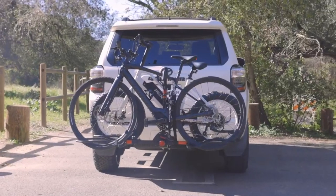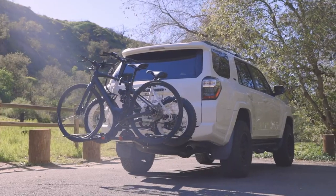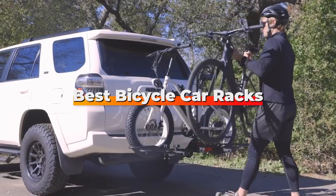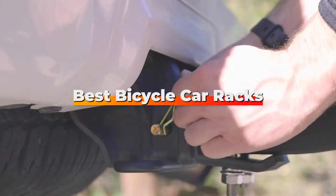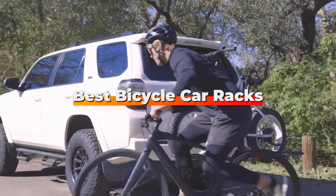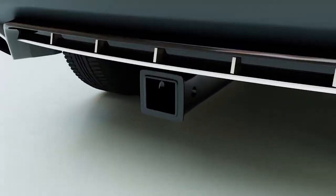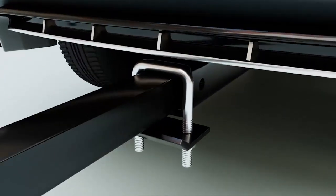Welcome back to our channel where we dive deep on the latest and greatest in outdoor gear and accessories. Today, we are tackling a common dilemma among cycling enthusiasts: finding the best bicycle car rack that combines ease of use, durability, and security. Whether you are planning a weekend getaway or heading to a race, the right car rack can make all the difference.